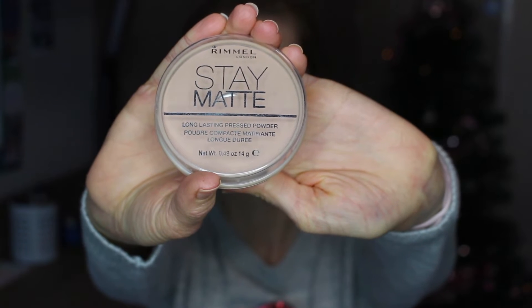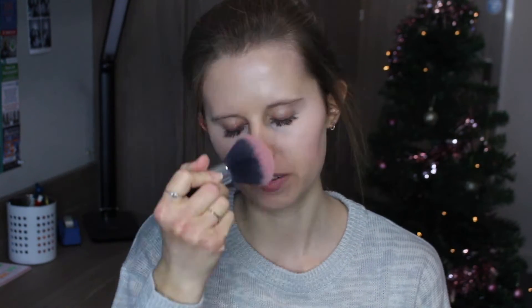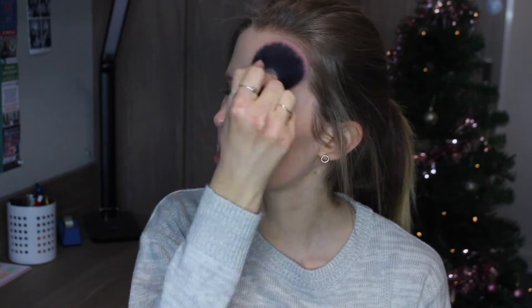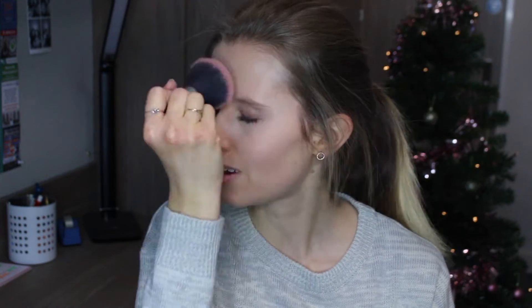I'm using my Rimmel Stay Matte long-lasting pressed powder in shade number five, Silky Beige, and applying this all over my face using this massive brush, which is great for dusting loose or setting powders over your face. This is another core product I always use. Let me know if you have products like that which you just get into a rhythm of using and never really change up.